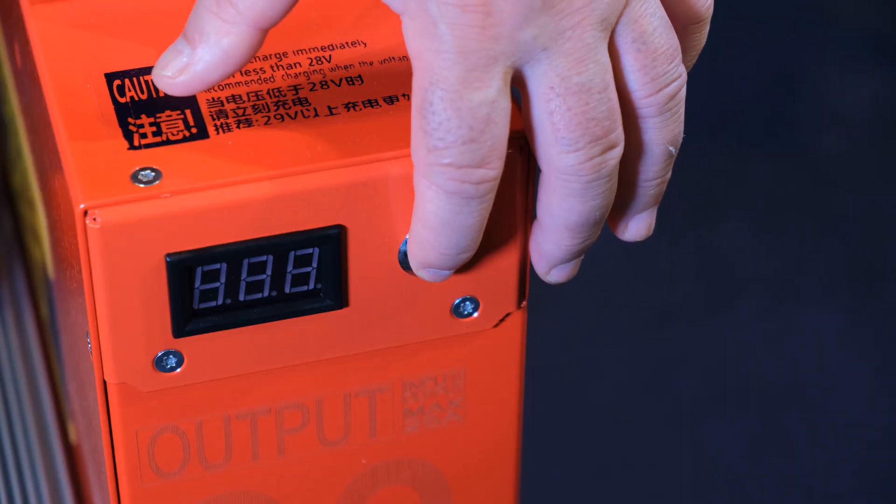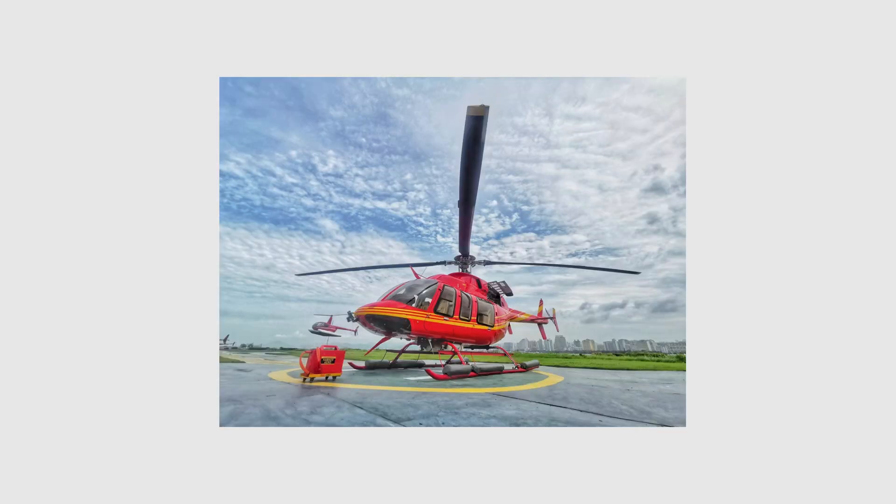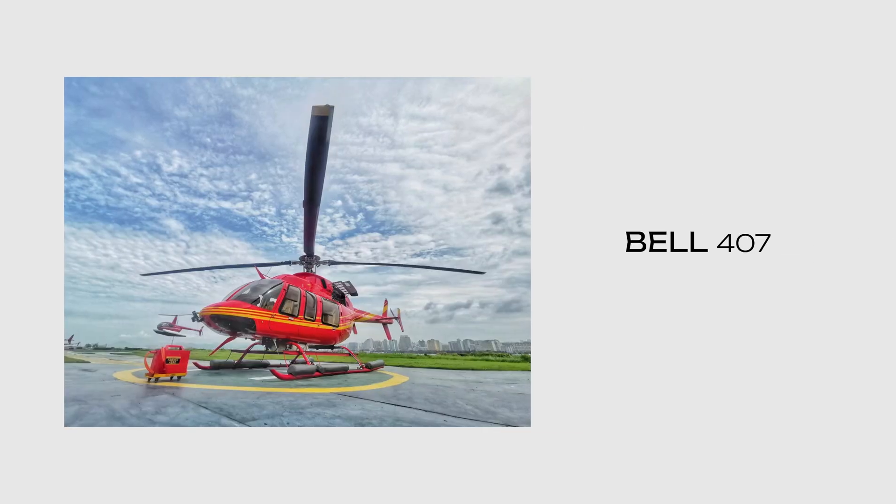At the push of a button, you can see at any time how much charge you have. It is compatible with most helicopters and turboprop aircraft.